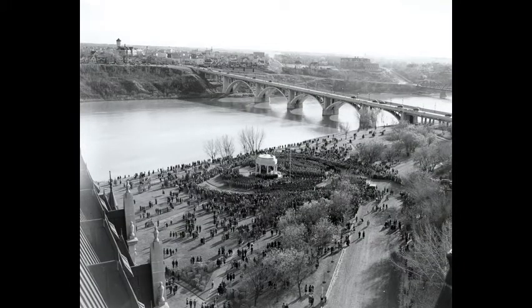The dedication of the Vimy Memorial Bandstand in Kiwanis Park, on September 1, 1937, as seen from the top of the Besborough Hotel. In the background are the Broadway Bridge, New Tana Collegiate, the Short Hill, and the Long Hills in New Tana.